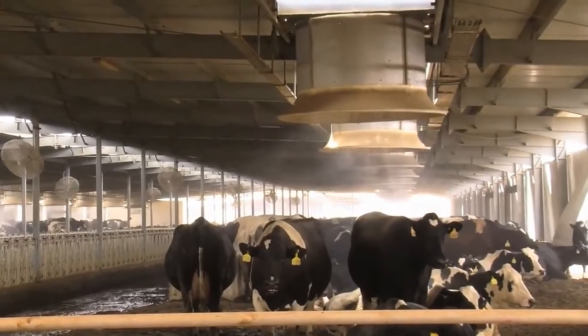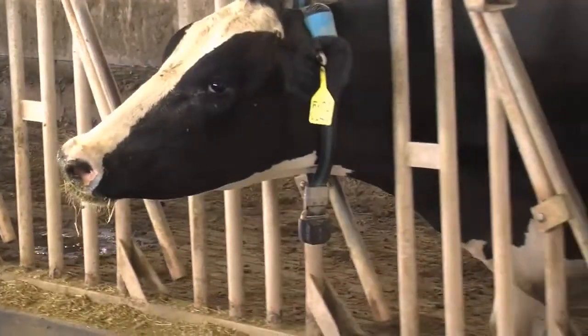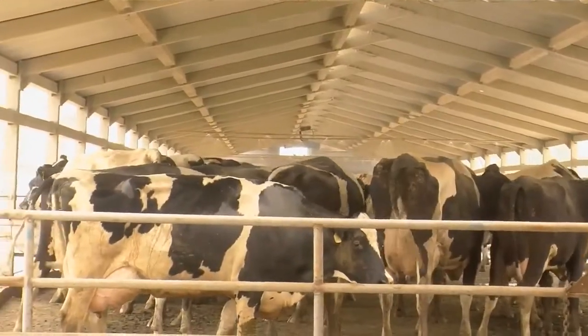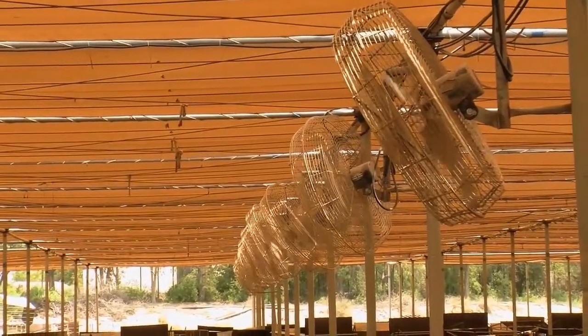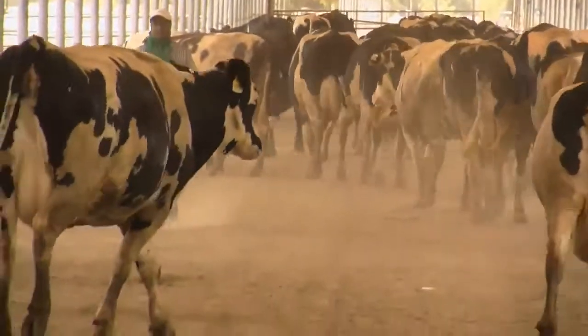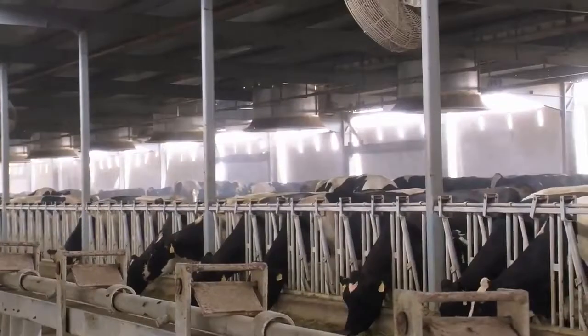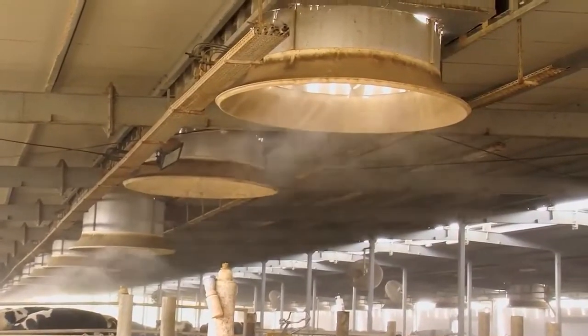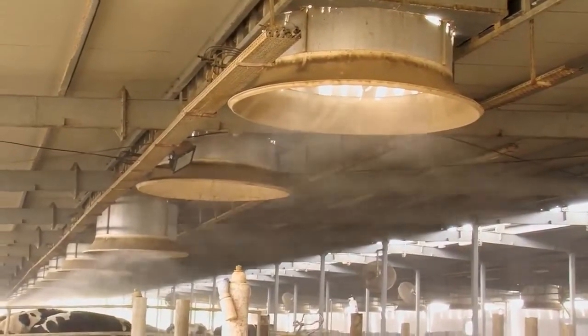Previously only 10% of the sheds were cooled, which caused many cows to suffer from the summer heat when their body temperatures would rise above the optimal 13 degrees Celsius. At 40 degrees, internal heat stress can be fatal. To address these issues, Al Rawabi installed 600 coolers and built nine new sheds which can accommodate around 3,000 animals.